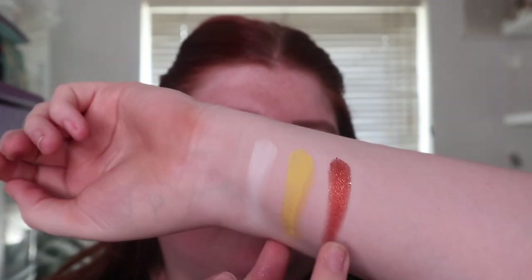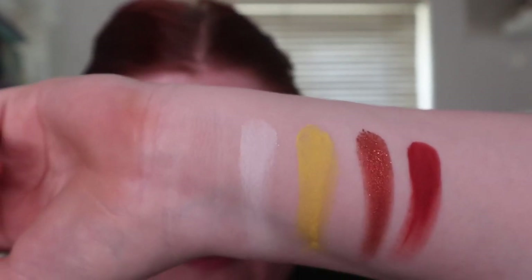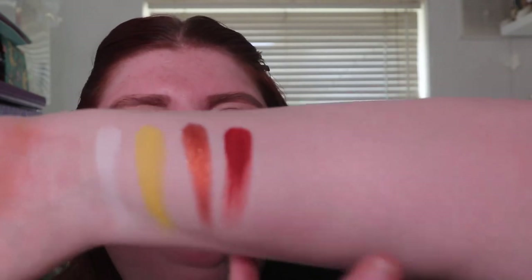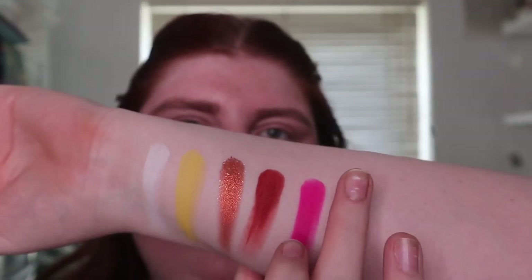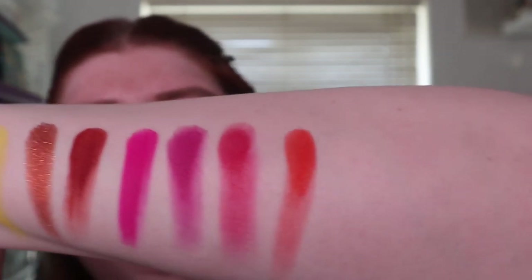Okay, so we've got Glebe, Electro, Riches — which is a shimmer — and Vibe, so that's the first four colours of the palette. These are beautiful — look at that shimmer, that is gorgeous. Next row we've got Trippy, Soul, Hot Stuff, and Brave.